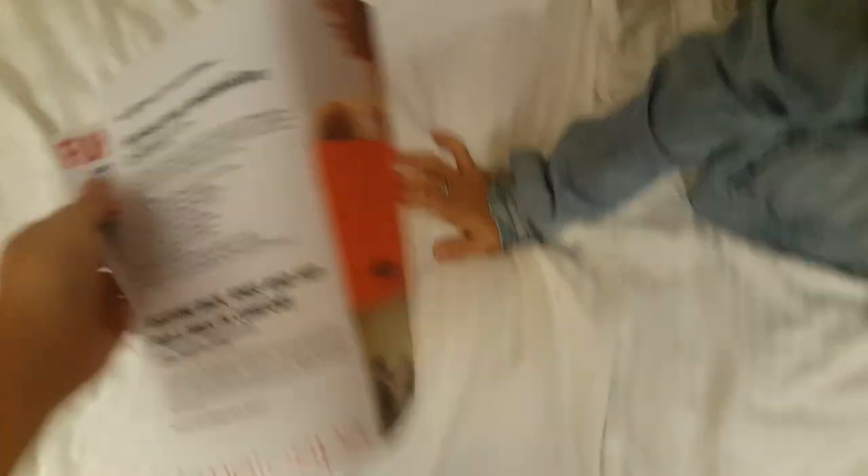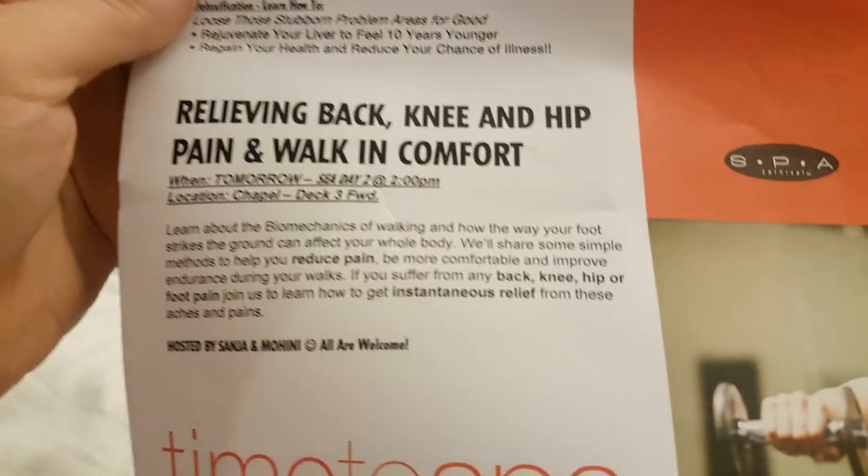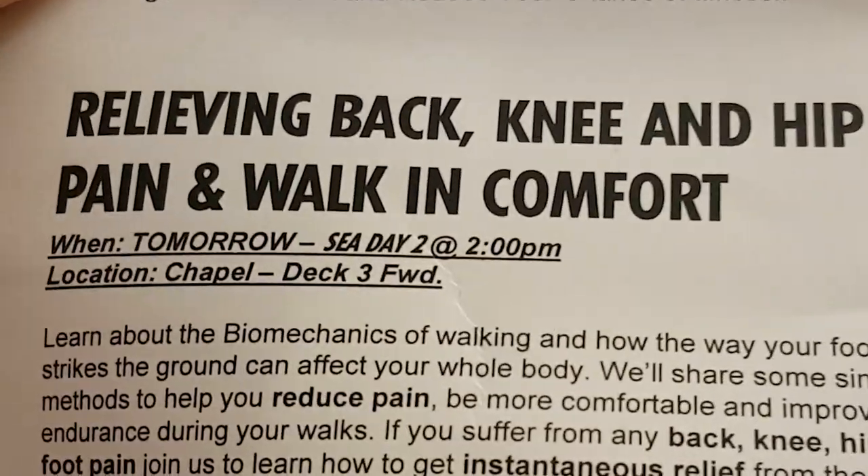We received some letters and tomorrow's itinerary. One item on it: relieving back, knee, and hip pain. Hip pain?! Do they have cameras around here? My hip's fine now anyway.